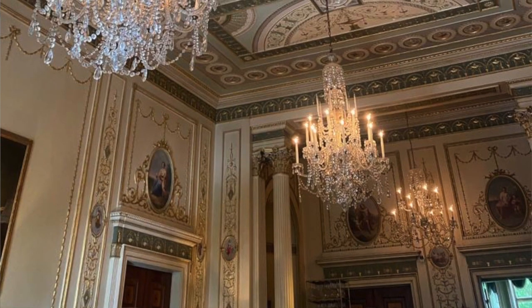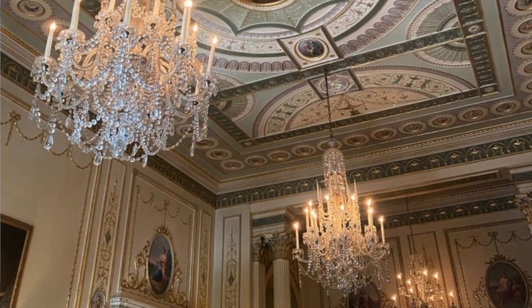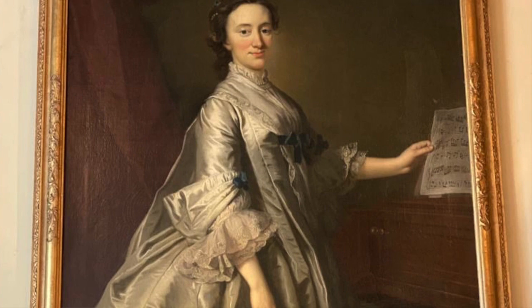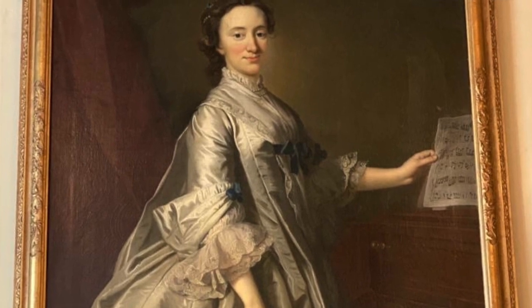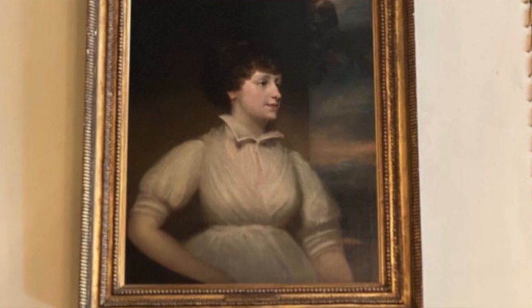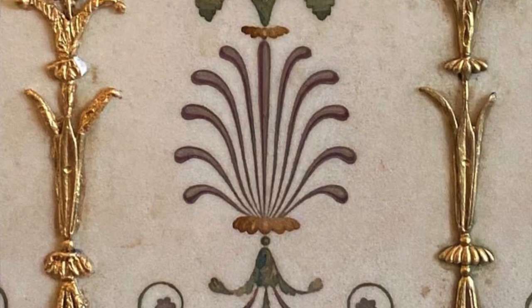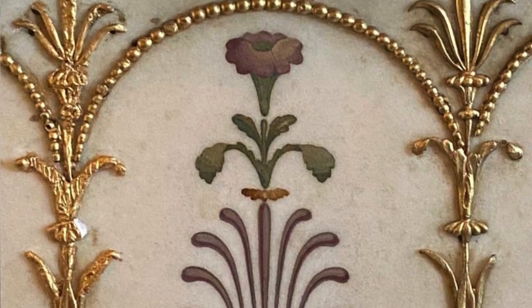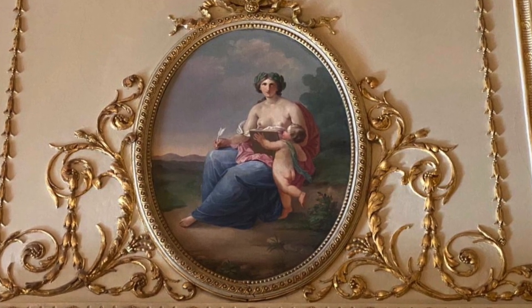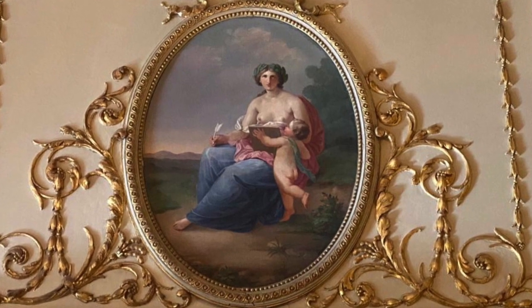The elegance of the place is again typified by the art that is there, typical of the time — the 18th, early 19th century. And also the attention to detail when it comes to gilding and the use of, in this particular room, the wonderful paintings tied directly to the wall.